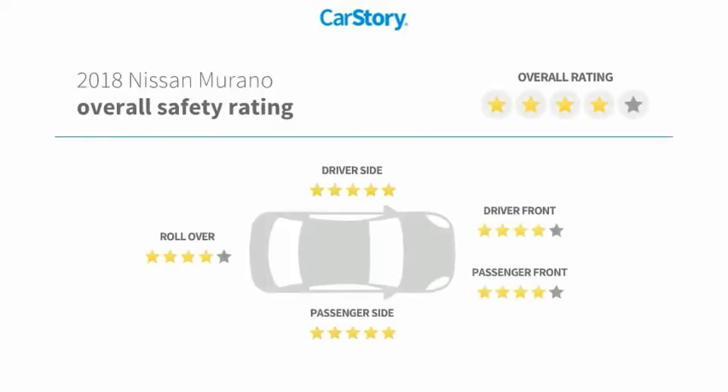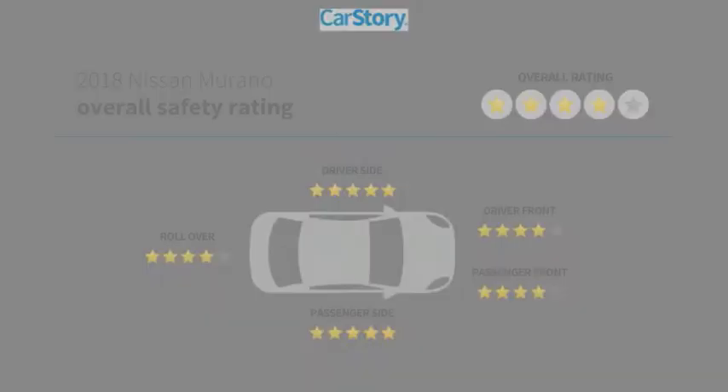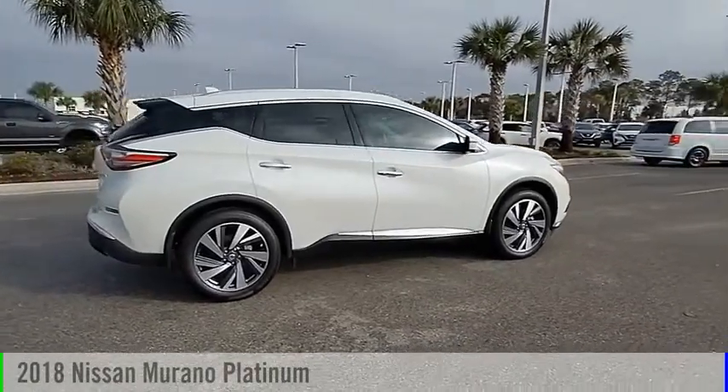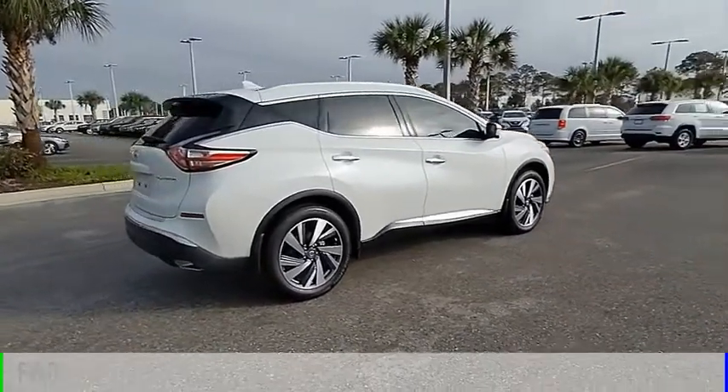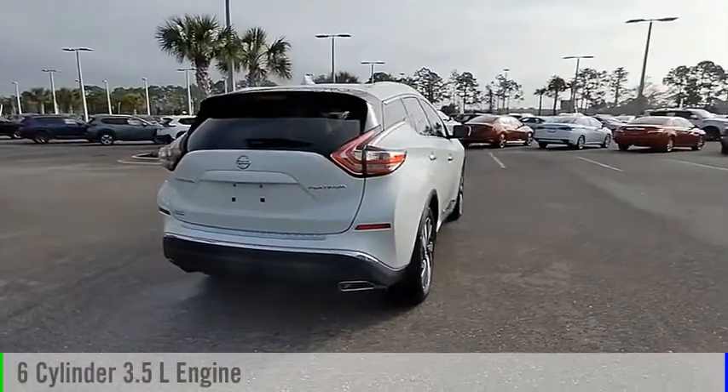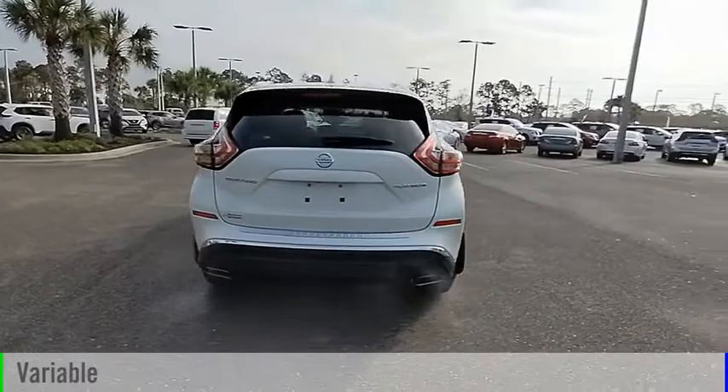With these ratings, come test drive the 2018 Murano. This vehicle is powered by a front-wheel drive, 6-cylinder, 3.5-liter engine and comes with a continuously variable transmission.